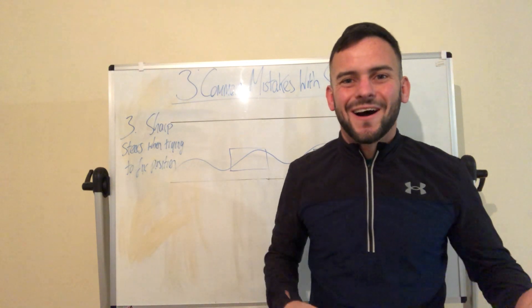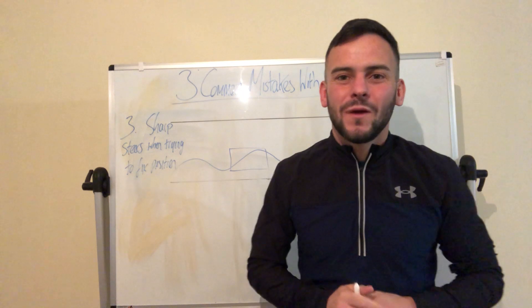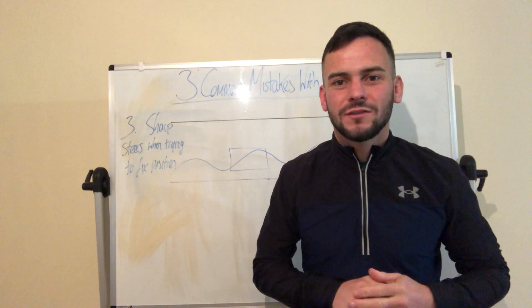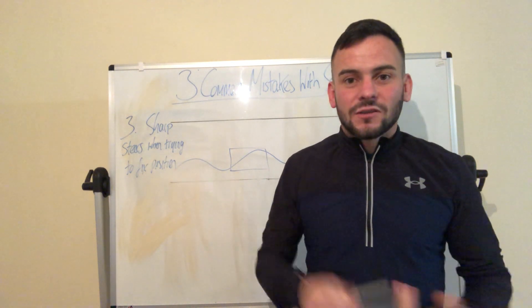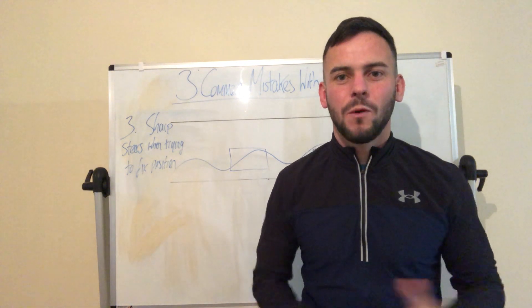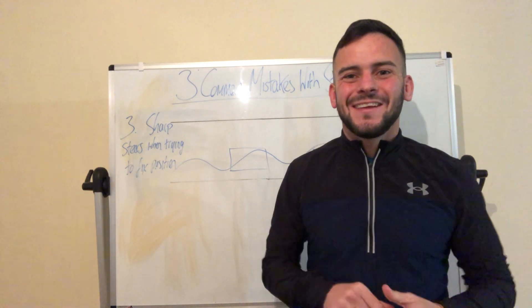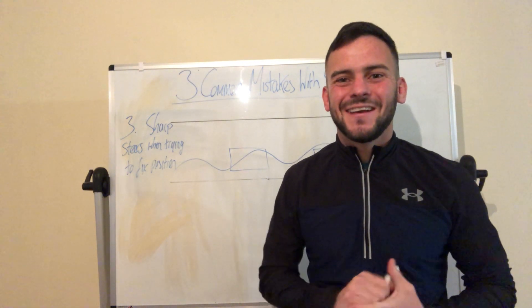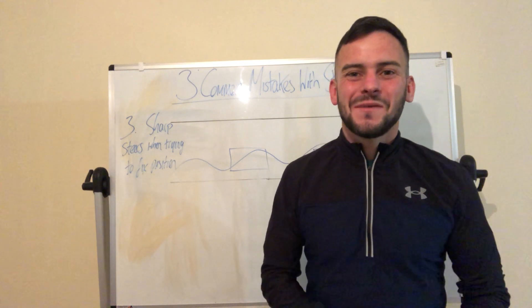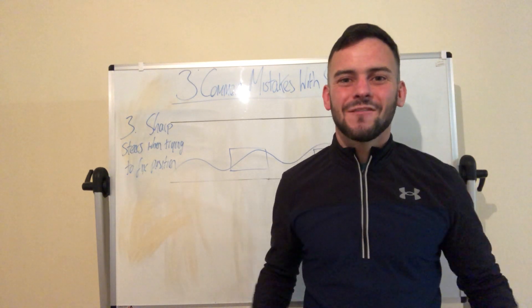So that was just the three most common mistakes I've seen with the wheel the last few weeks. As I always say, once you master the steering you should have no problem with position — steering is very important. I hope you enjoyed the video, it was just a quick Saturday evening video. If you like the content please like and subscribe, and I'll see you in the next video. Have a lovely weekend.